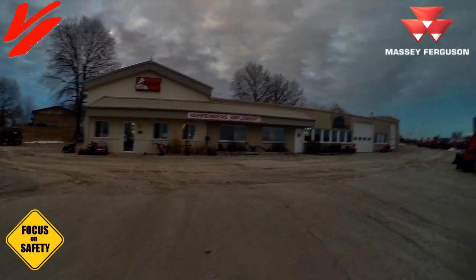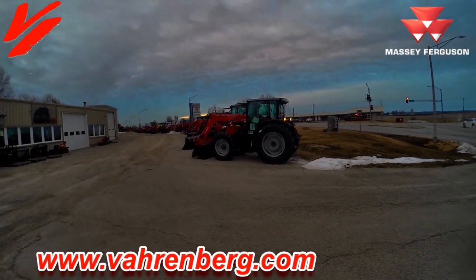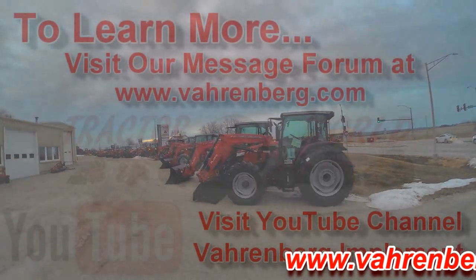Come visit us at Varnberg Implement in Higginsville, Missouri, and make sure when you're on the road, use them hazard lights to notify other operators that you're around.